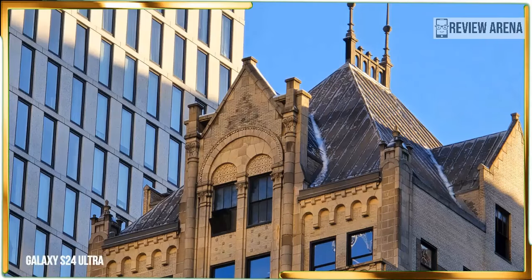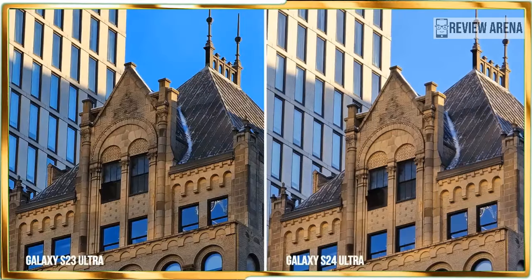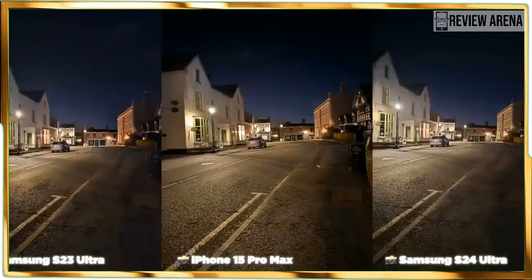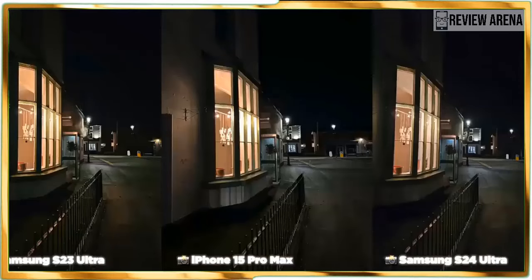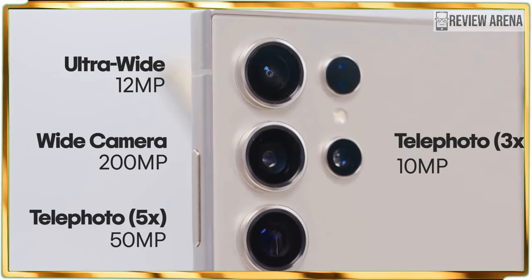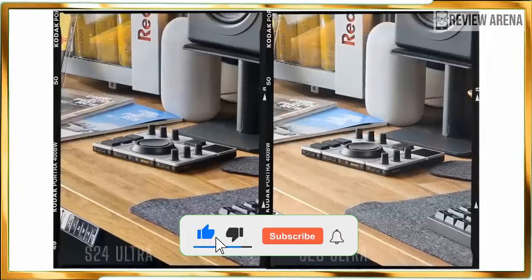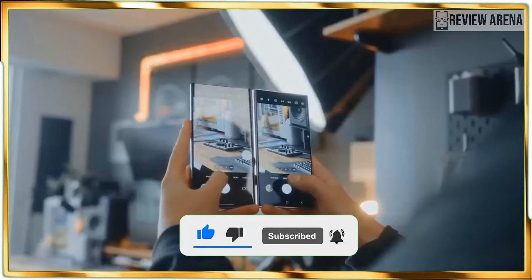Without question, the biggest controversy circling the Galaxy S24 Ultra centers around Samsung's decision to ditch the 10x optical zoom camera of the S23 Ultra for a 5x optical one. That one key spec will cause people to think the new camera setup is technically inferior, but bear in mind that Samsung trades in the optical range for a higher resolution sensor — a 50-megapixel sensor instead of a 10-megapixel one. The Galaxy S24 Ultra remains a formidable camera phone, consisting of a main 200-megapixel camera with 60% larger pixels and a 12-megapixel ultrawide camera.